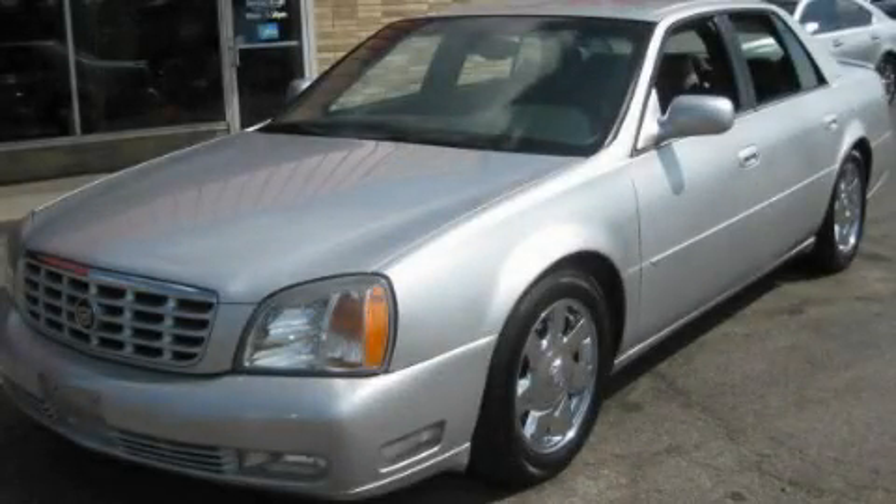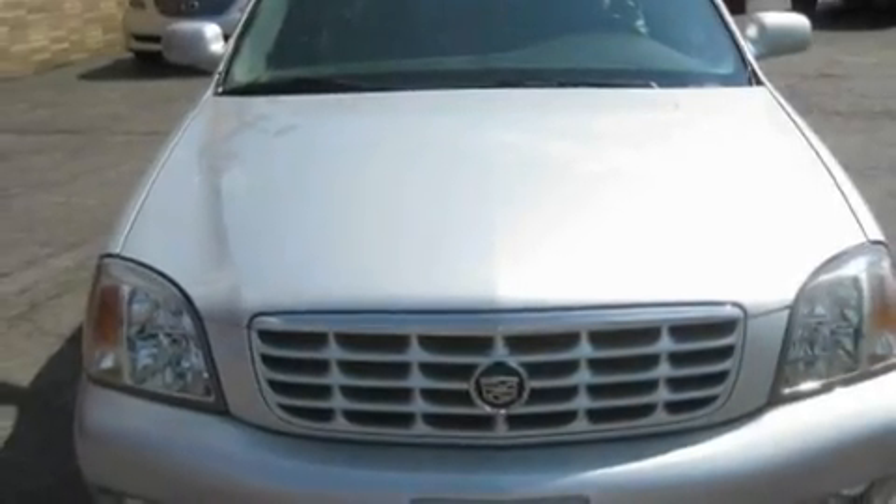This is a 2002 Cadillac DeVille. It has a 4.6-liter 8-cylinder engine and an automatic transmission.